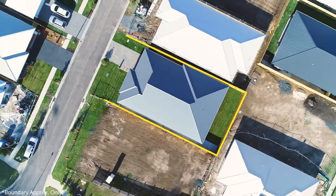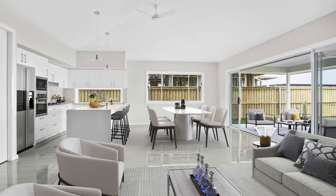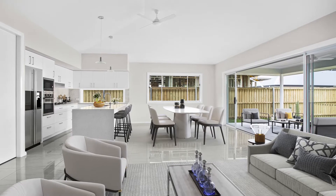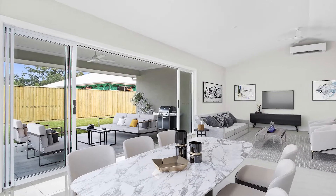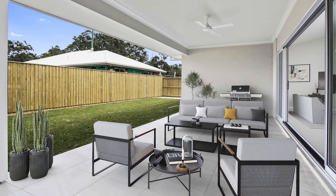Be wowed by the open plan living and dining area, featuring sleek tiled floors, cathedral ceilings and 5 metre wide stacker doors that slide open to provide a seamless flow to the easy living al fresco area.